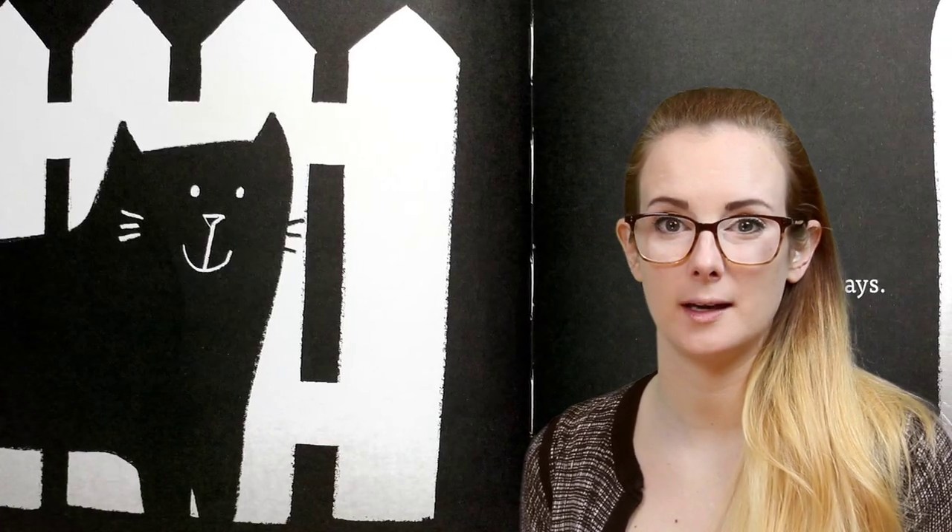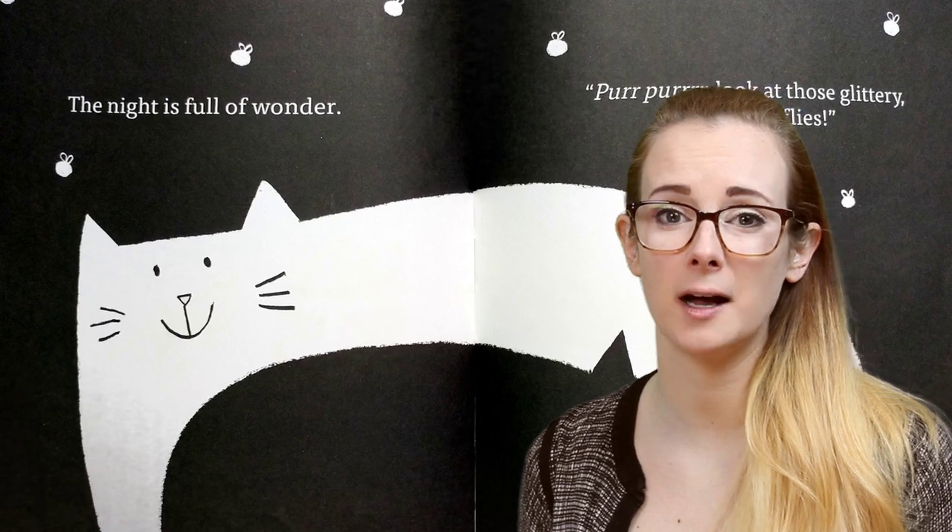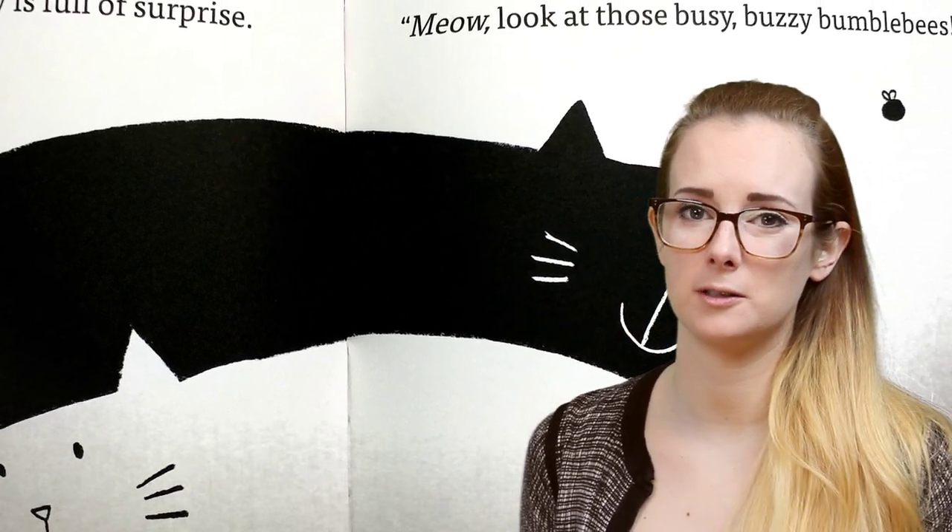Once they do, White Cat helps Black Cat discover all the different fun things in the night, like fireflies. And in reverse, Black Cat takes White Cat into the day, and they get to see bumblebees. They make all kinds of lovely little discoveries together, and they are inseparable.